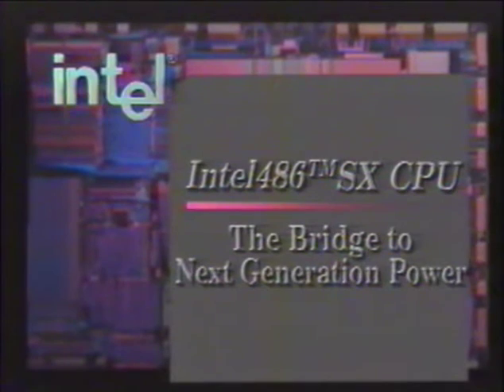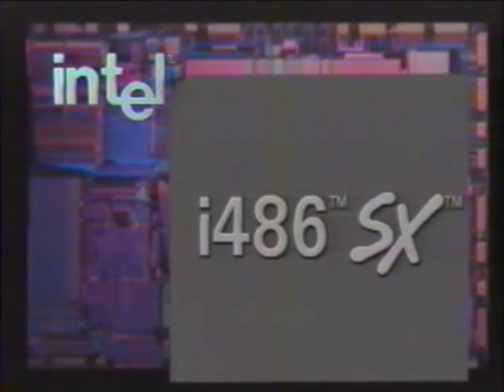This program will provide a brief overview of Intel's 486SX microprocessor and its new single-chip upgrade capability. The Intel 486SX is the first of a new generation of upgradable 486 microprocessors, offering 486 power at a 386 price.